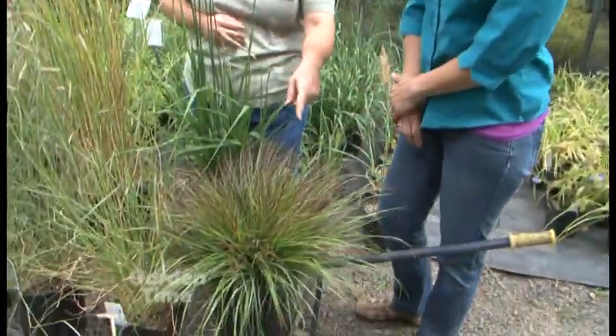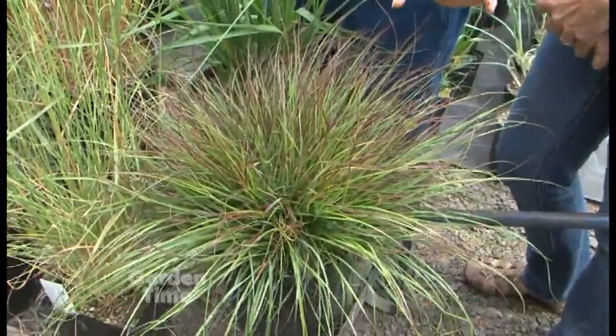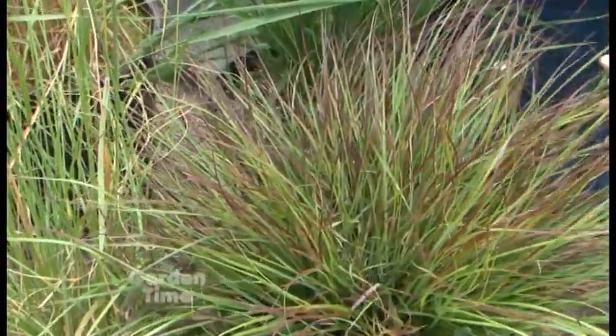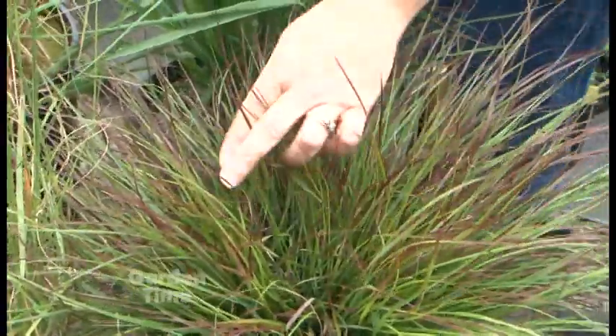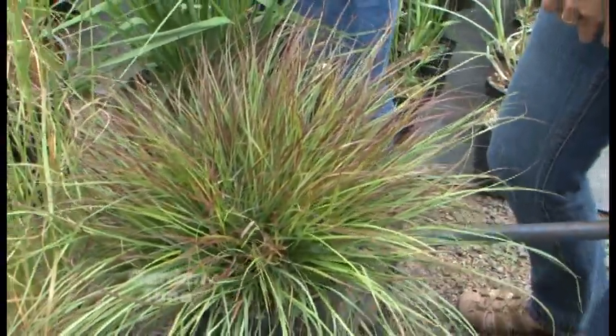And this little guy is really cute — this is another Pennisetum with nice color. It will end up with nice fluffy blooms in August and September. This one is called Burgundy Bunny, so it's a dwarf variety. It gets this beautiful burgundy foliage quite early in the season, and that color will actually get stronger throughout the season.